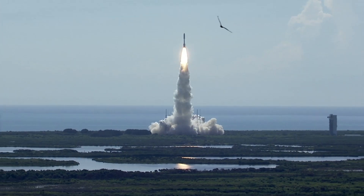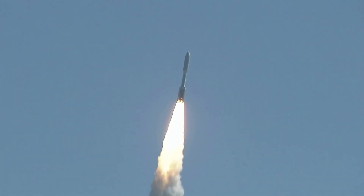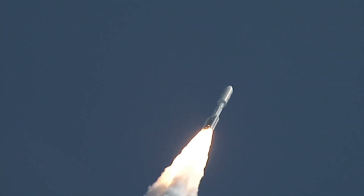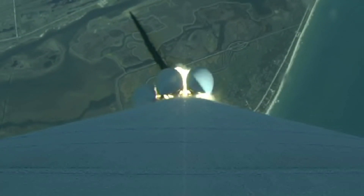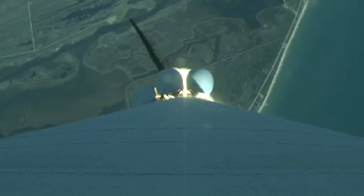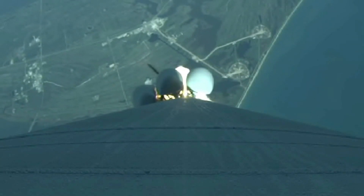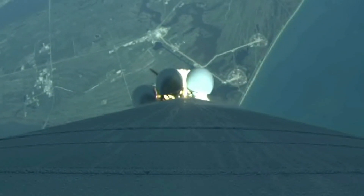The Atlas V RD-180 main engine and five solid rocket boosters ignite to lift the rocket away from the pad. The RD-180 generates more than 860,000 pounds of thrust, with each of the five solid rocket boosters, or SRBs, providing an additional 348,500 pounds of thrust.